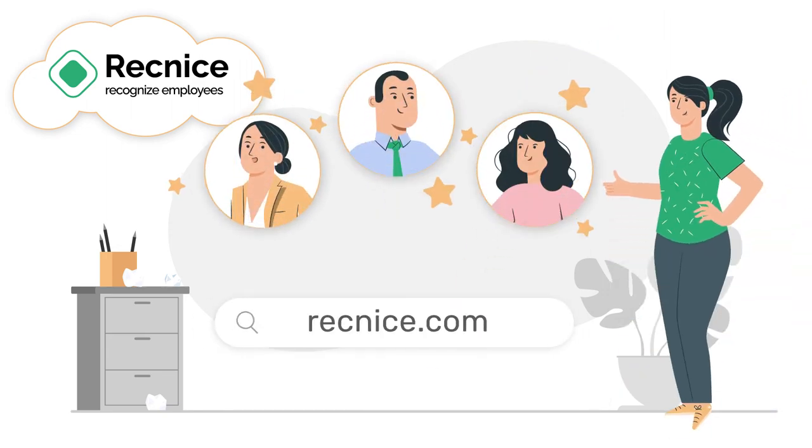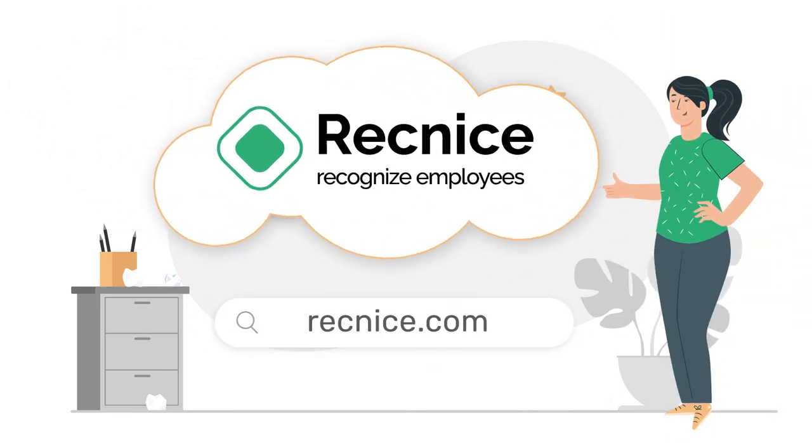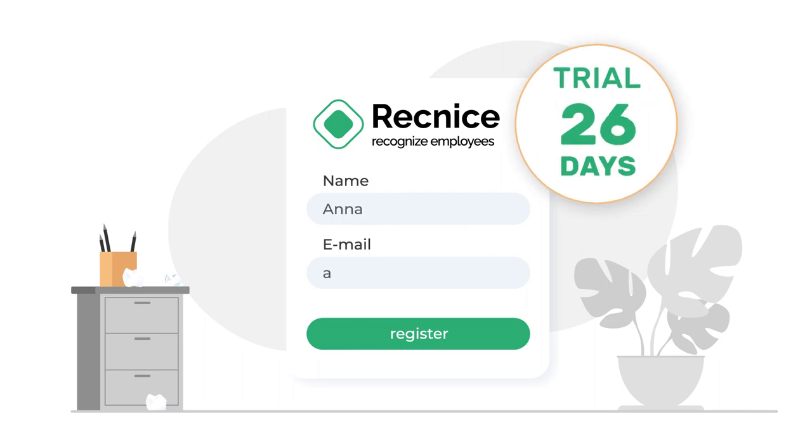Start recognizing your employees today with Recognice. Sign up and get a 30-day free trial.